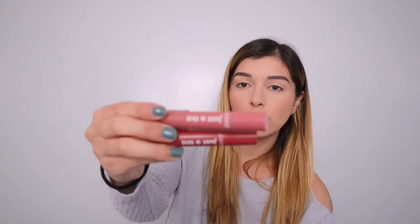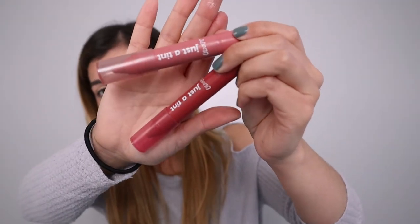Last but not least we have the 'Just a Tint' lip crayon bundles. Honestly, like the name says, it's just going to tint your lips. There are these two — I'll show you how they look on my lips at the end of the video. But yeah, let's get started with trying them on.